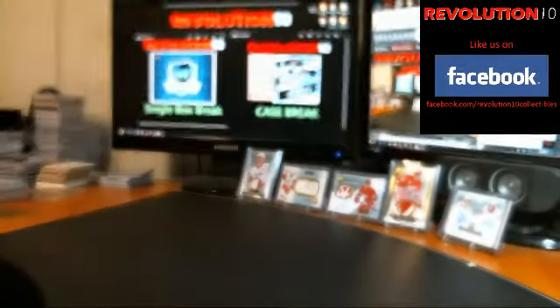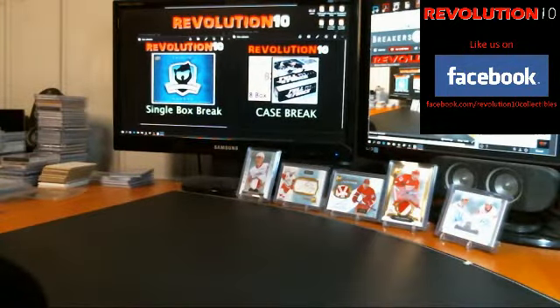Alright, so that will do it for tonight's box — pretty darn good box. Friday night tomorrow we'll be back with the third box from this case. Still have not seen the case hit, so maybe we'll see it tomorrow. Also have a case break of Full Force, an eight-box case break going on eBay right now — that'll go next week when it comes out. So thanks again everybody. Have a wonderful night.